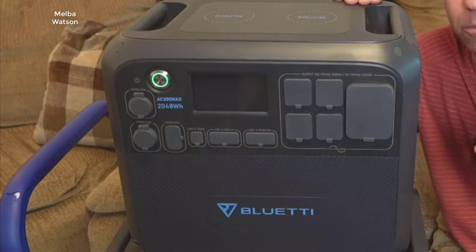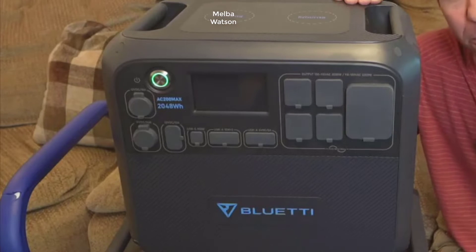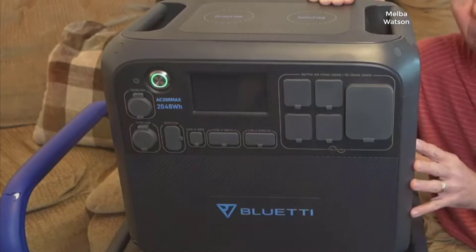If power outages, remote adventures, or simply the need for a consistent energy source is something you face, then you understand how vital a reliable power station can be.